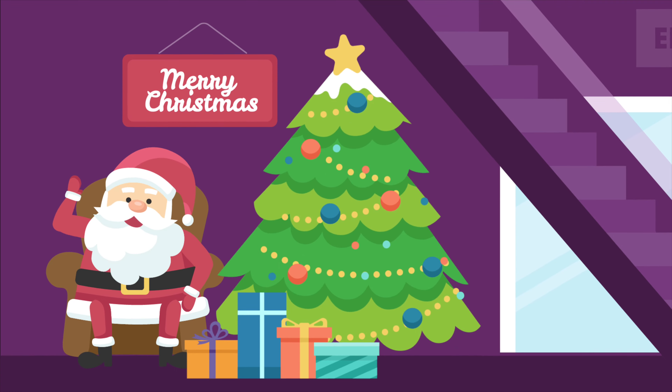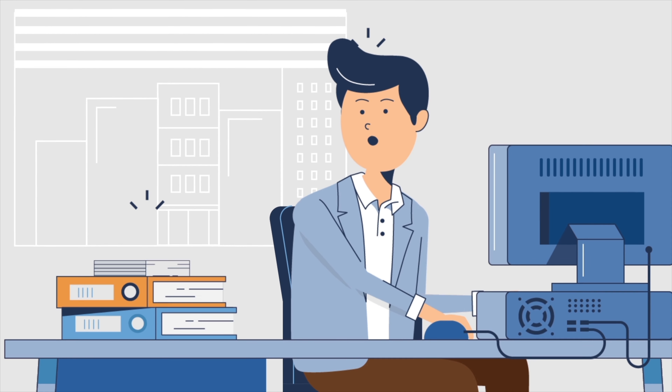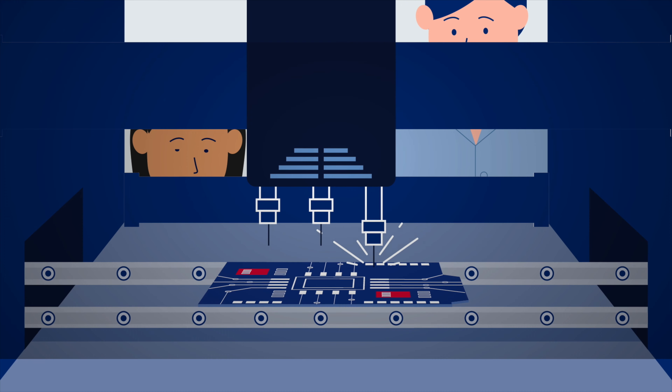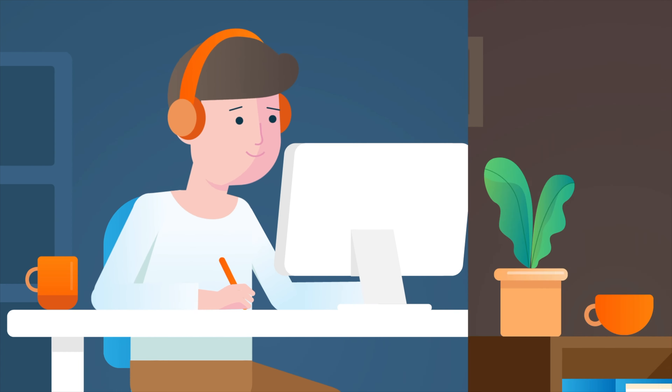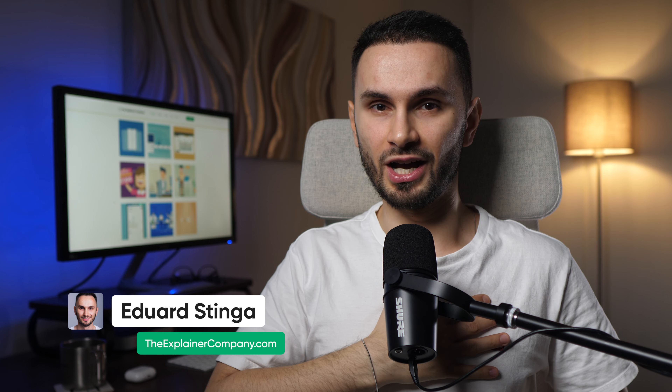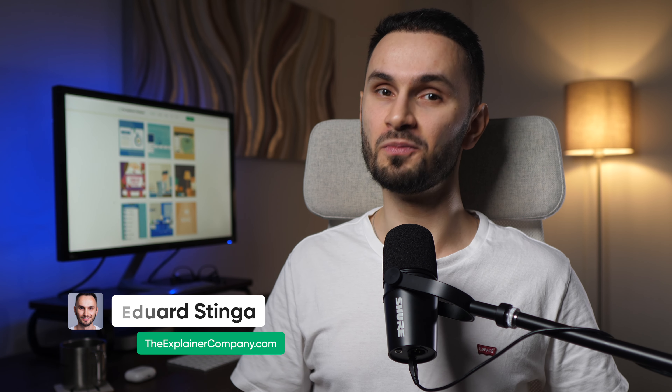Hope that makes more sense and now you understand better what explainer videos are and why they are good for your business. If you want to find out more, check out our entire series here on YouTube for free, where we go even deeper and cover everything related to explainer videos. And if you want to get an amazing explainer video for your company, produced by a professional and experienced team with over 10 years in the industry and more than 400 videos produced for clients all over the world, then visit our website, check out our portfolio, and get in touch using the link in the description. I'm Eduard Stinga, founder of The Explainer Company, and I'll see you in the next video.